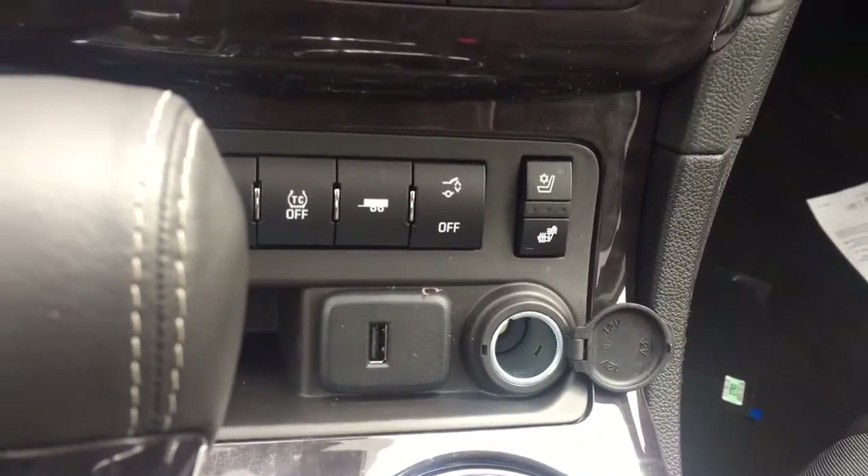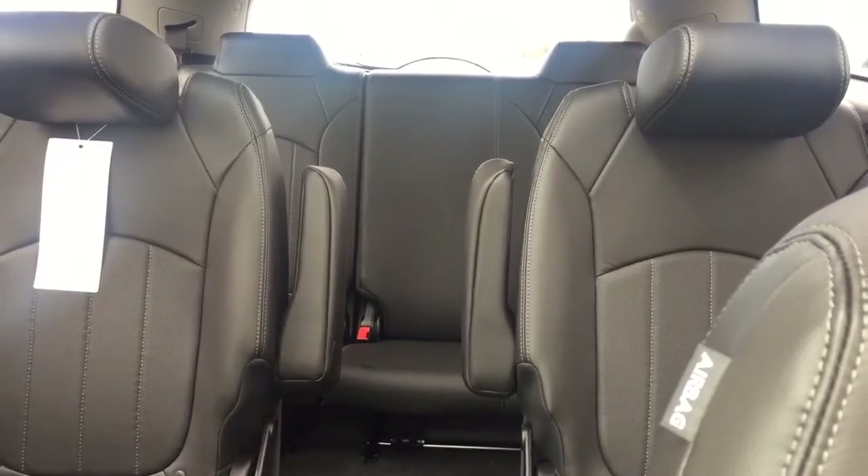Heated and cooled seats, USB port, comfortable seating for seven with plenty of rear cargo space, and a two-panel sunroof and much more.